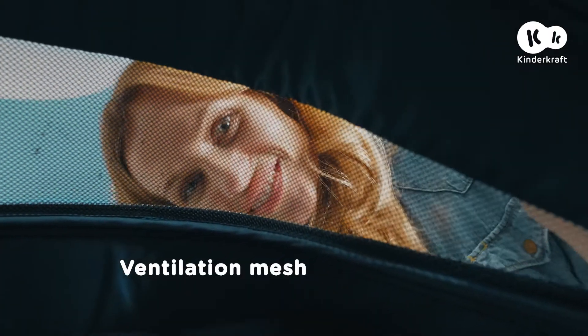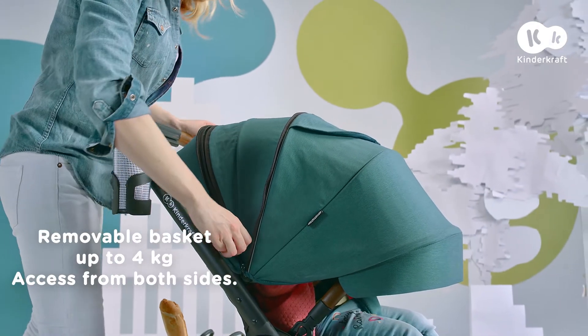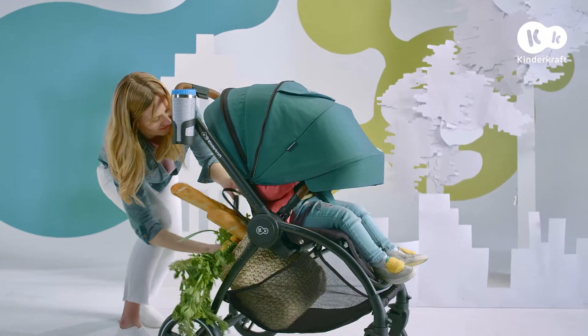Peek-a-boo! What's up, little one? Do you fancy going shopping? We've bought what we need, and we've got everything to hand.